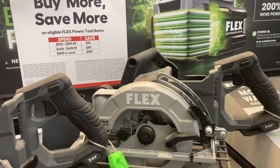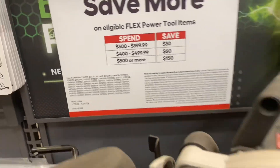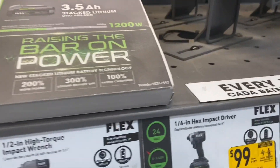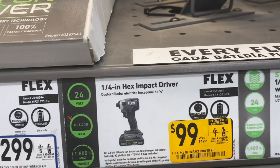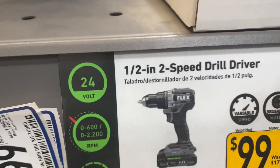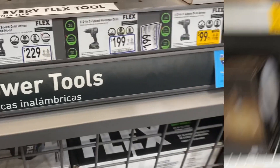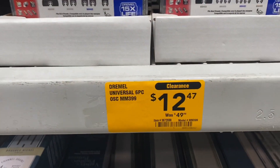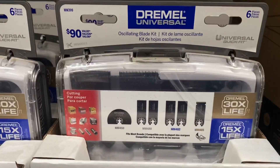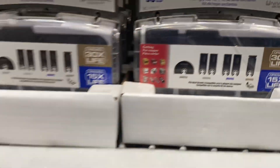It looks like they still have the buy more, save more going on as well. And for that $99 deal that everybody's been talking about — the quarter-inch impact driver and the drill driver — I'm not sure if they come with a battery, so you might want to look into that. Here's a Dremel six-piece oscillating blade kit for $12 right now — I believe they fit on any oscillating tool, or at least most of them.